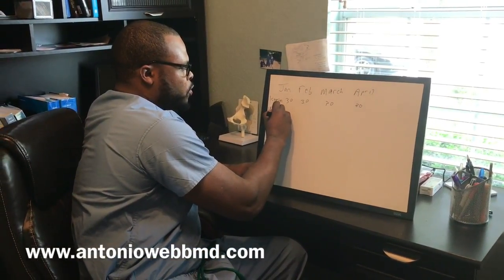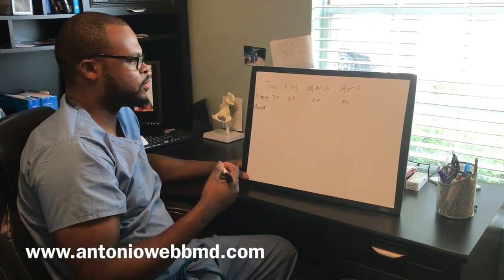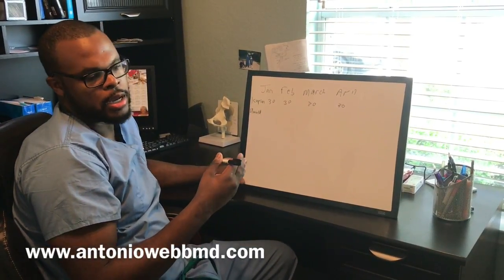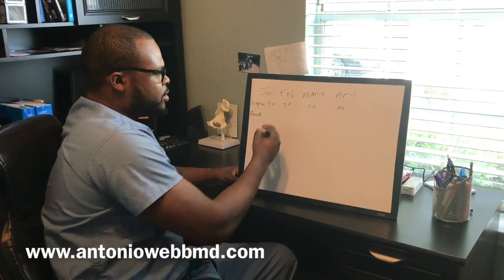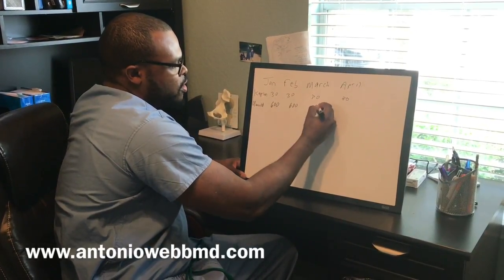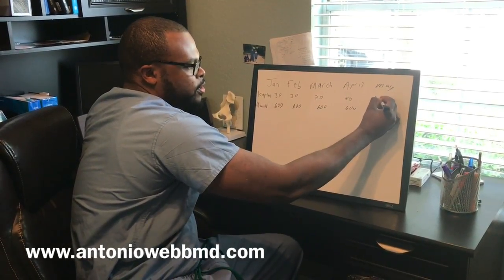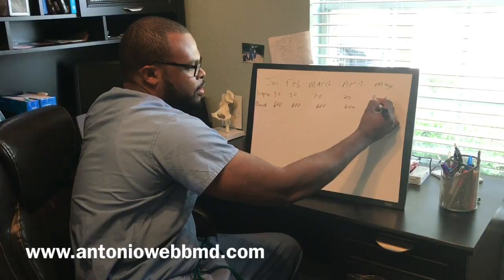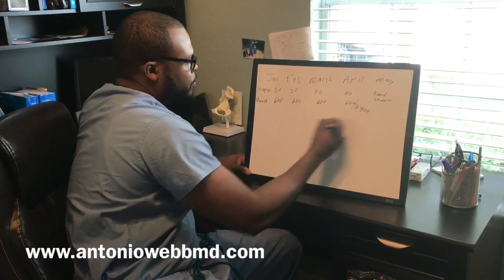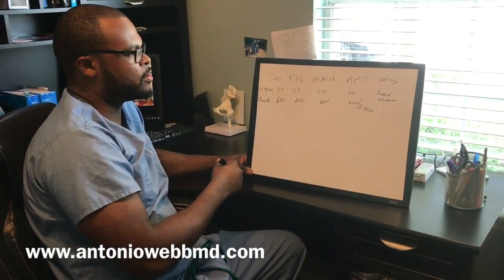The second thing you need to do is UWorld questions. If you don't have UWorld, I would suggest getting it. Most people in medical school do. There are about 2,400 questions, and I calculated it out as about 25 questions per day and about 600 questions per month. So 600 for January, February, March, and April. By the time your dedicated board studying — four to six weeks — comes around, you would have already done all 2,400 questions. You need to do this in addition to your normal day-to-day medical school studying.